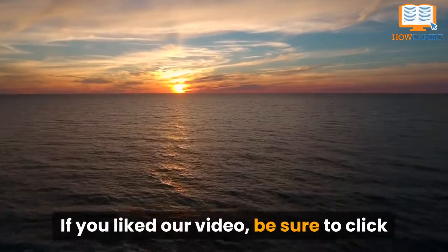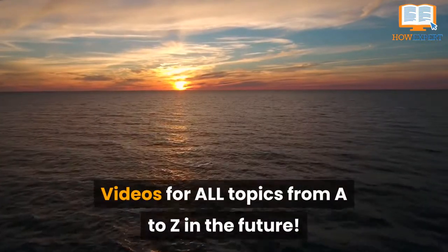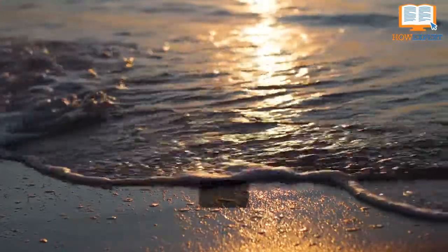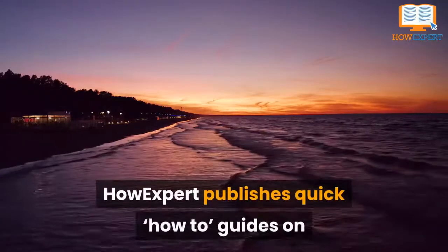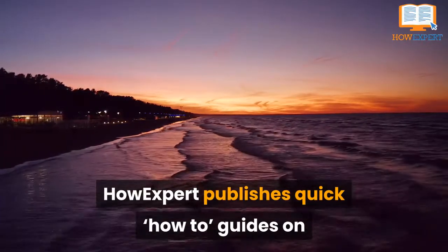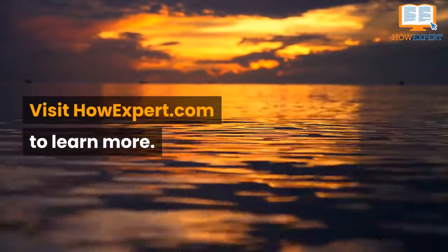If you liked our video, be sure to click like and subscribe for more How Expert top 10 videos for all topics from A to Z. Let us know what other topics you want us to cover in the comments below. Thank you, have an amazing day, and take care!